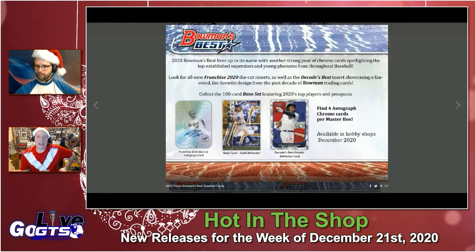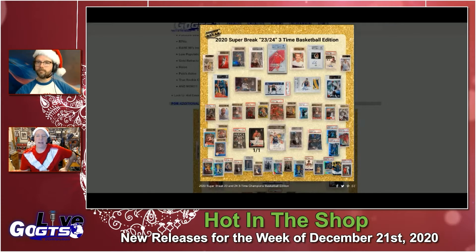We detailed this next product last week from Super Break — it got pushed back a week. 23 and 24, Three-Time Champions Basketball Edition. One to two premium buyback cards in every box. Each case is guaranteed one buyback card from each of the top three players to ever wear NBA jersey numbers 23 and 24.